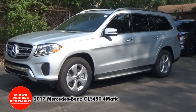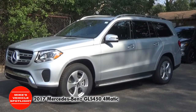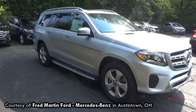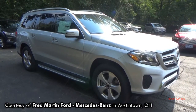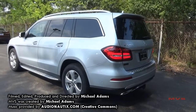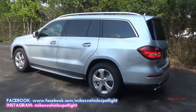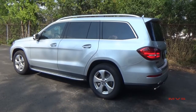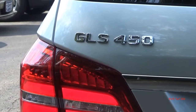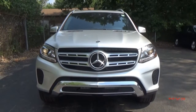Mercedes-Benz originally released the GL-Class for the 2007 model year. It is a seven-passenger luxury sport utility crossover that was priced above the now-defunct M-Class SUV. The second-generation GL-Class was introduced in 2012, and the new version was bigger, included updated styling, and offered an improved list of standard features. The current GL received an update for 2017 that includes more updated styling, a refreshed interior, refined technical features, and the new GLS nameplate to correspond with the remaining Mercedes-Benz SUVs.